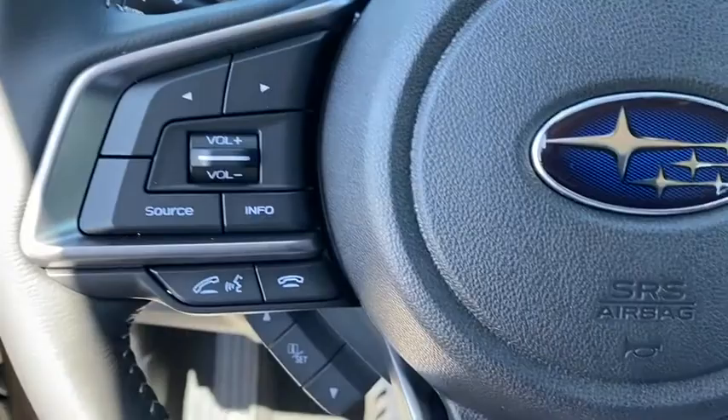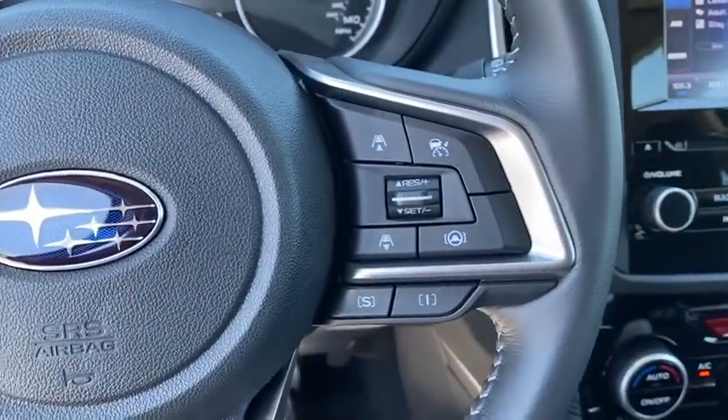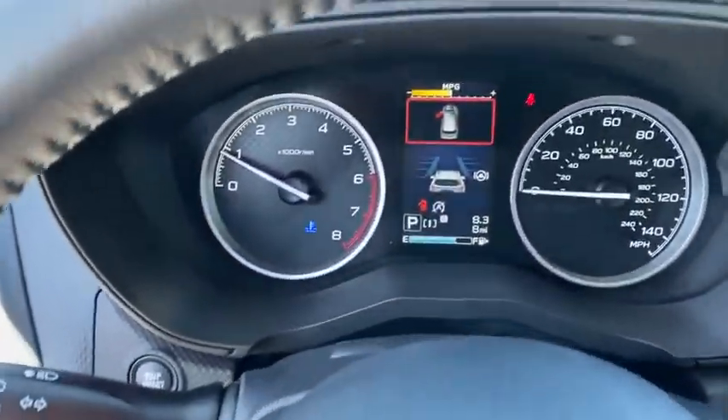Overhead console, brake assist, panic alarm, remote keyless entry, tachometer, power driver's seat, cloth upholstery.